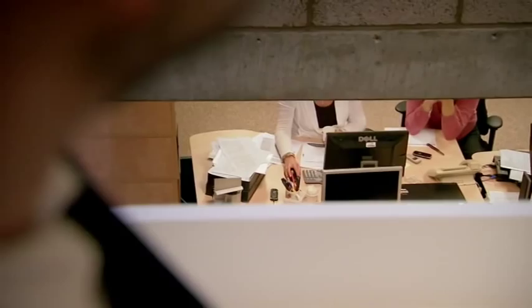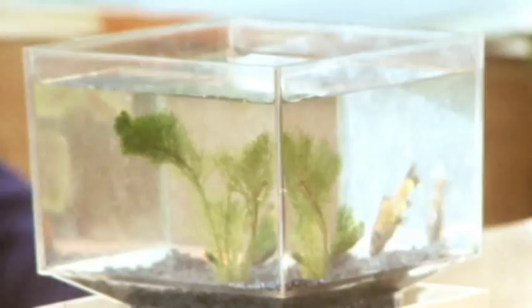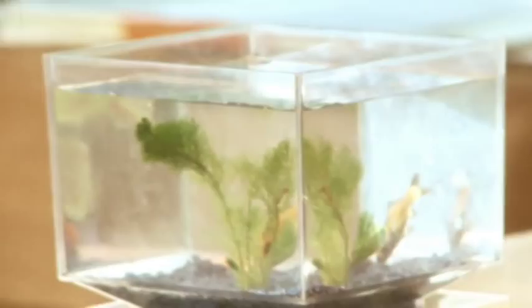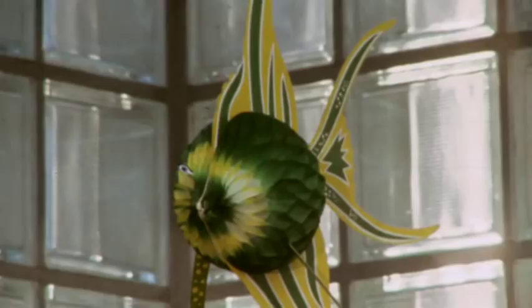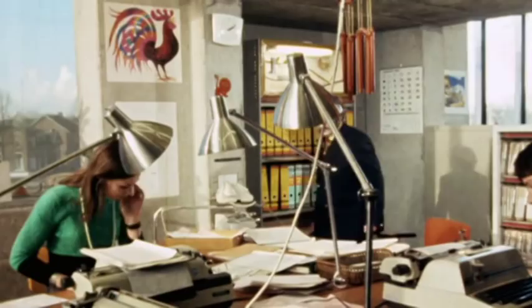Uniquely, when this building opened, the staff were asked to completely furnish their workspaces themselves. Did you come up with the idea of people bringing their own furniture, their own stuff and knick-knacks? At that time, that was the end of the 60s, there was a need, an urge for people to show their identity. And they were sort of competing with each other with things, with animals.